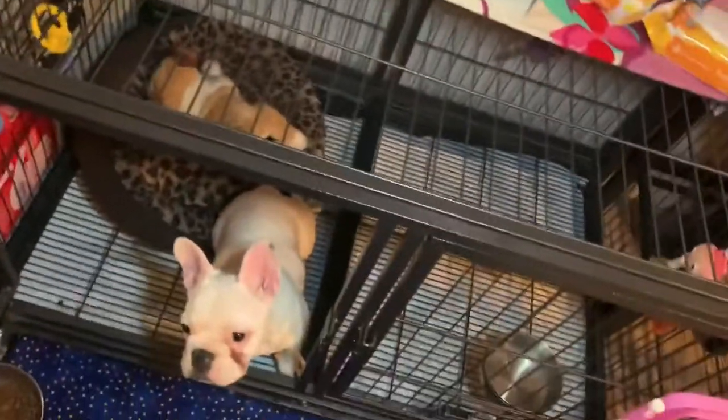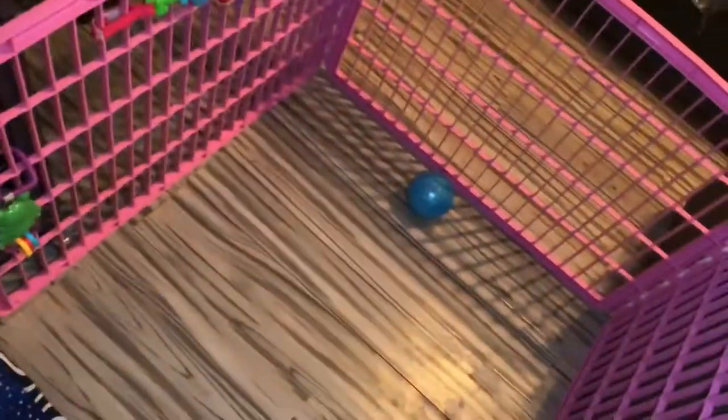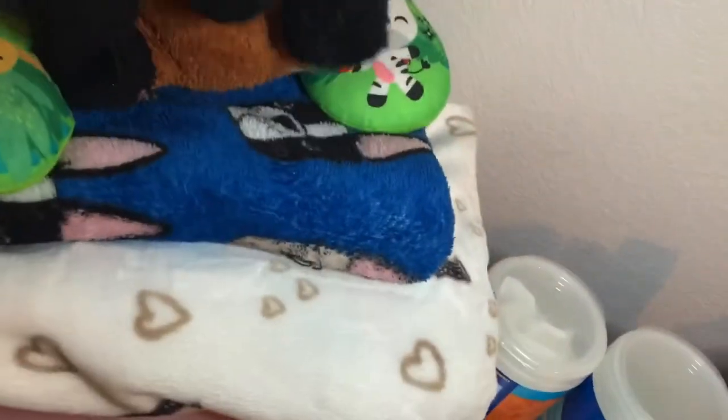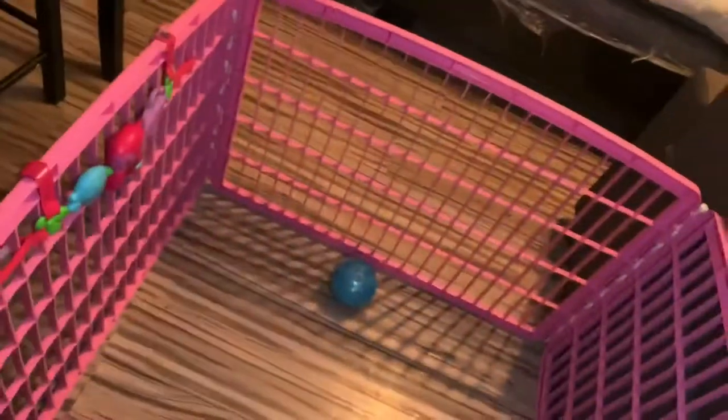The mirror is so she can kind of play and see herself — she likes playing with her reflection. And yeah, this is basically it, this is the setup. This is my new channel, so if you guys want to go ahead and start following me, subscribe for more videos.